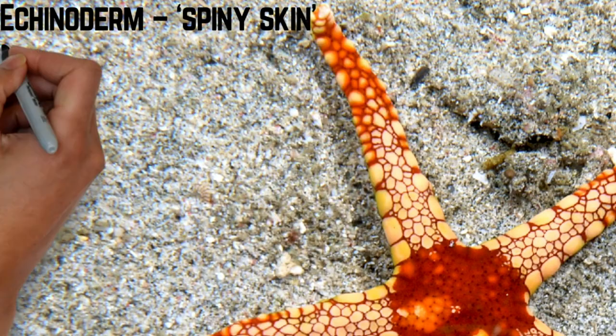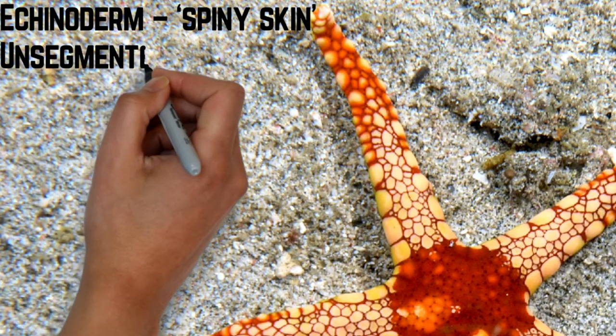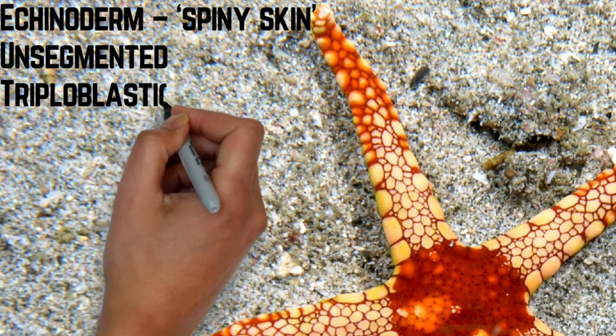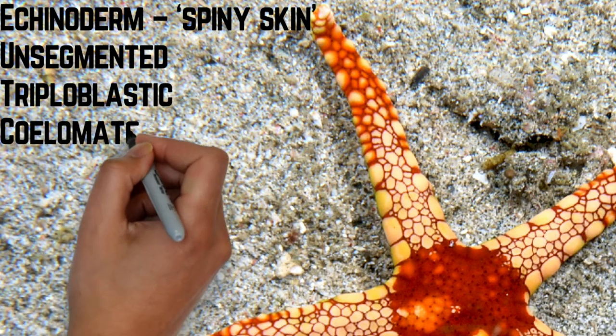Yang pertama sekali adalah dia mempunyai spiny skin - kulitnya agak keras dan tidak seperti kulit organism-organism lain. Dia tidak mempunyai segmented dan dia triploblastic. Dia mempunyai body cavity yang coelomate.